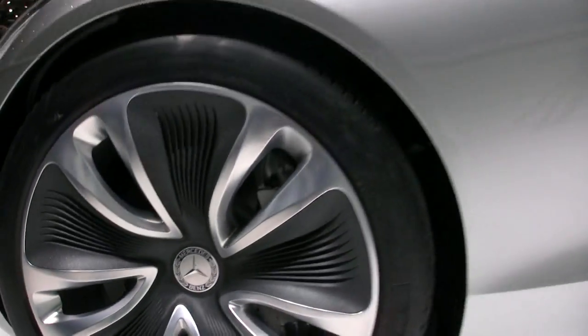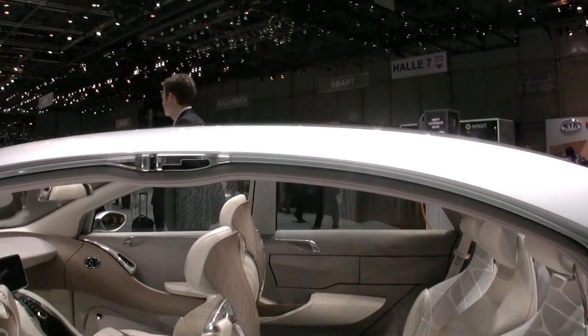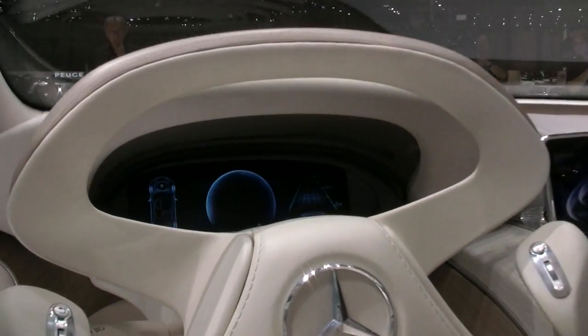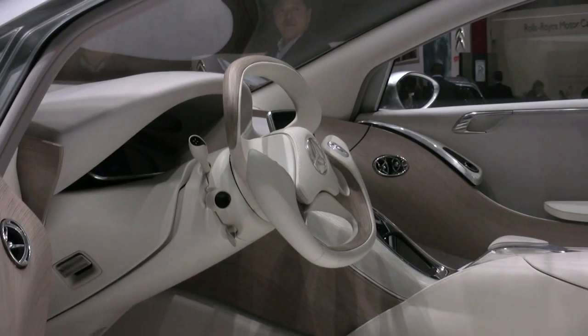The car is very showy, very concepty. It is not a forerunner of the new CLS, but it does give us some clues about Mercedes' front-wheel-drive architecture, or MFA architecture, which we're going to see in the States probably in two or three years time.